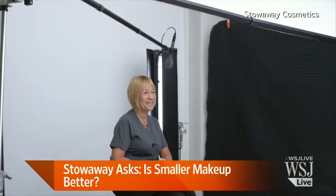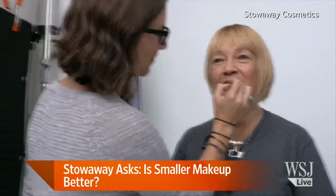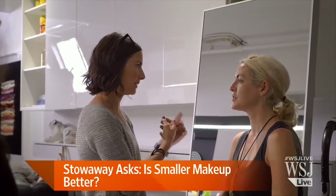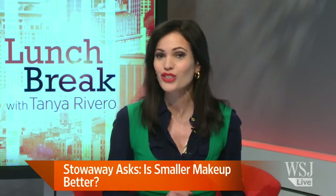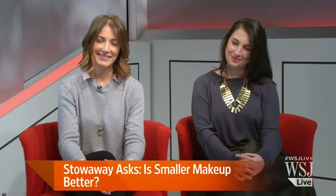Ladies, let's be honest. You know you're supposed to throw out your makeup after a few months, but do you ever? Why not just get smaller, more portable sizes that won't crowd your medicine cabinet or your handbag? Here with their new line of petite cosmetics called Stowaway is Chelsea Crowley and Julie Fredrickson. Ladies, thank you so much for being with us and bringing this fun makeup.